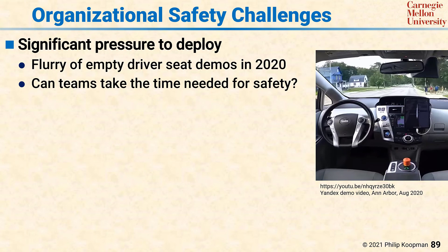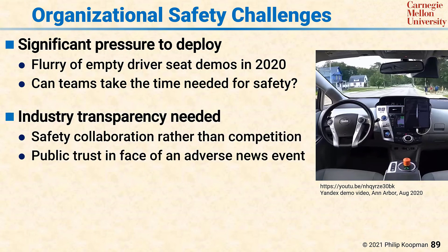Another organizational safety challenge has to do with industry transparency. Right now, the industry for automated vehicles is notorious for not wanting to share any information outside the organization. At some point, the airline industry realized that they needed to collaborate to achieve industry safety rather than compete. Long term, the automotive industry will also need to collaborate on safety, and the question is how long it will take the industry to get there. One of the reasons to collaborate on safety and have transparency is to maintain public trust in the face of an adverse news event.